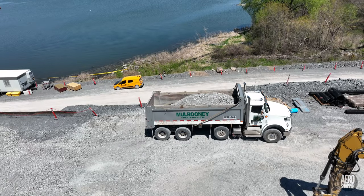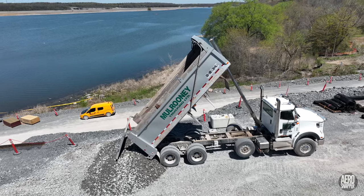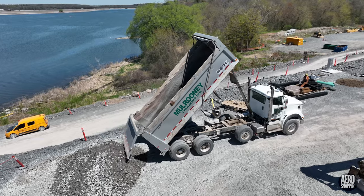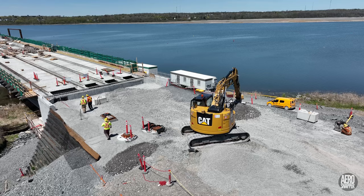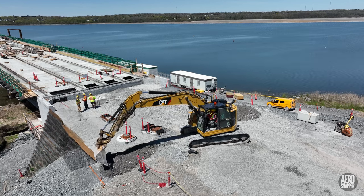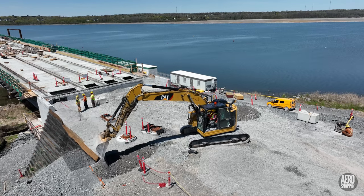At the bottom of Gore Road, work continued to complete the east abutment, with gravel arriving early in the week being deployed to strengthen and reinforce the embankments.